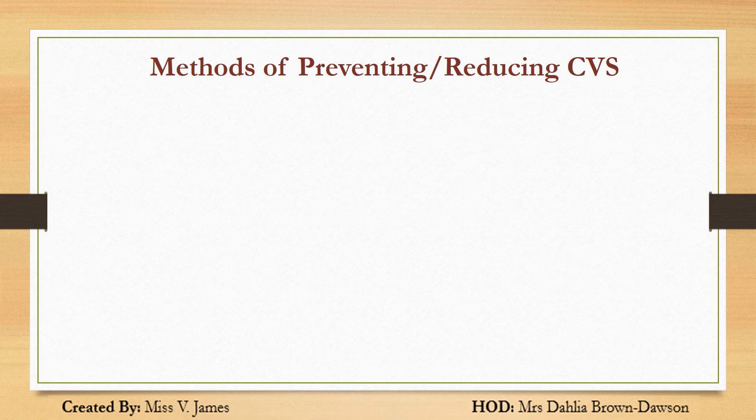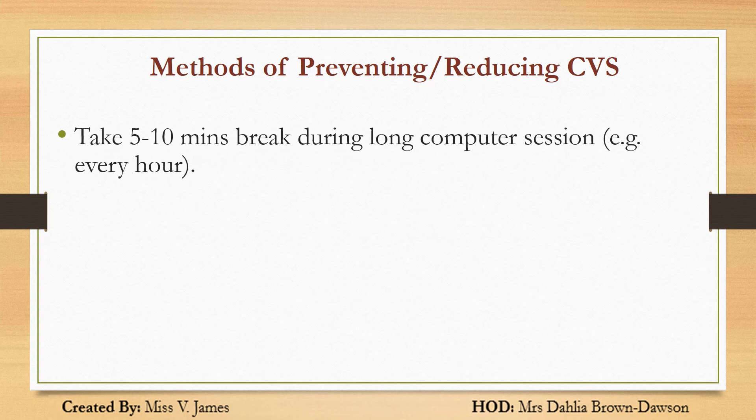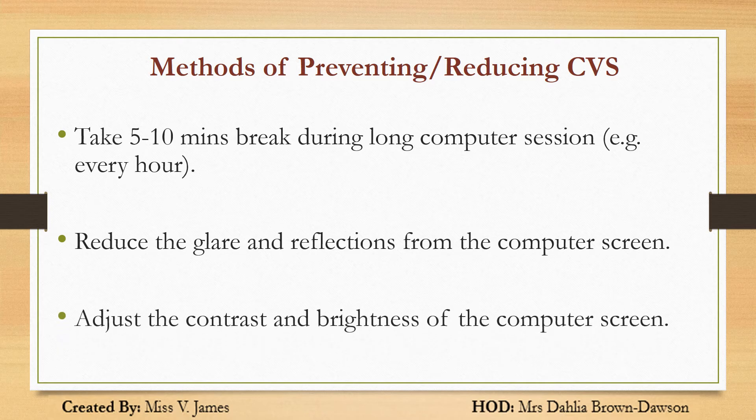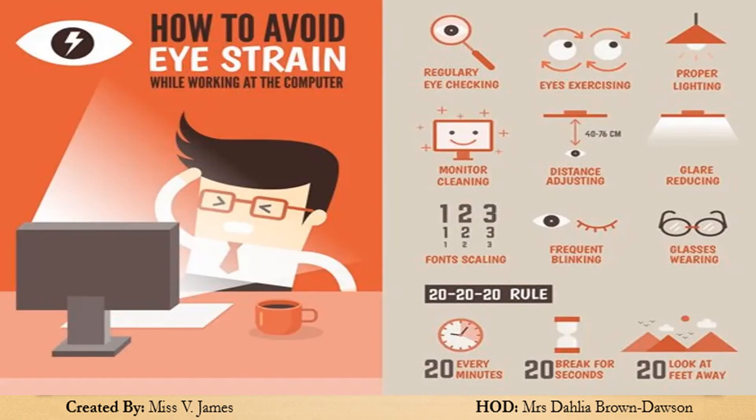How can you prevent or reduce CVS? Take 5–10 minutes break during long computer sessions, for example every hour. Reduce the glare and reflection — adjust the glare and reflection from the computer screen. Adjust the contrast and brightness of the computer screen. These are just some methods that you can practice.